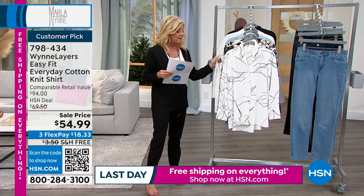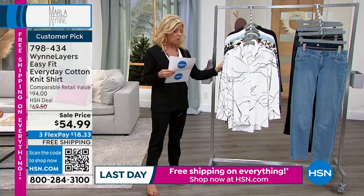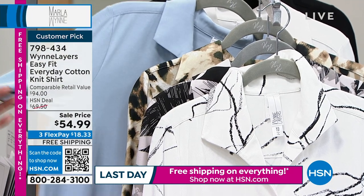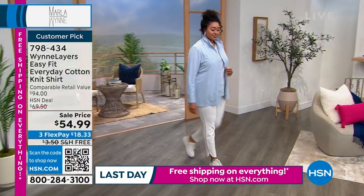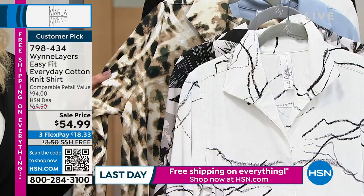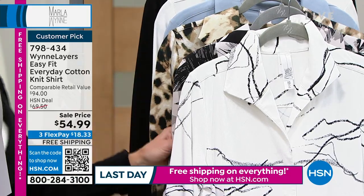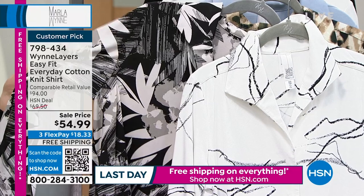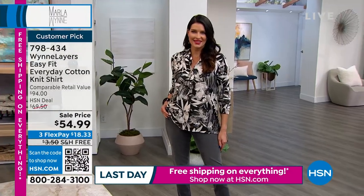We have it in solid colors first: black, classic white, and a soft blue fog that looks so pretty on Kenya. We have an animal print but it's very limited — extra small, small, and 2X available. Then we have the floral, which so many of you are ordering back with the gray jean or the black jean.